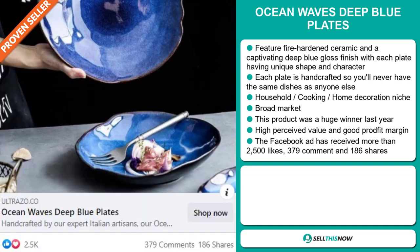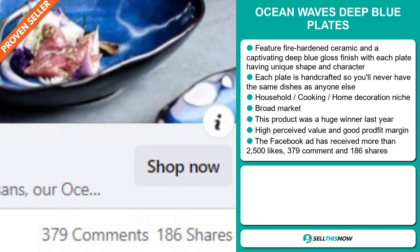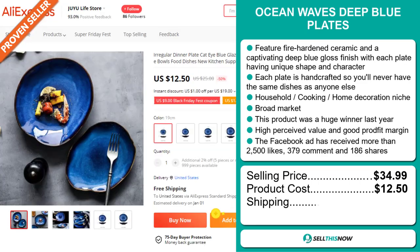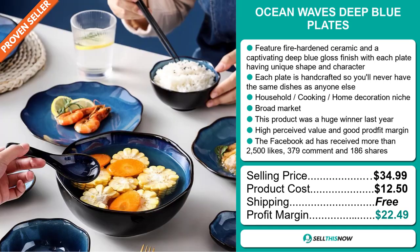The Facebook ad has received more than 3,000 likes, 379 comments, and 186 shares. Now, the selling price for the Ocean Waves Deep Blue Plate is just under $35, whereas the product cost is only $12.50. Shipping is completely free, so you're looking at an excellent profit margin of $22.49. Sell this now!